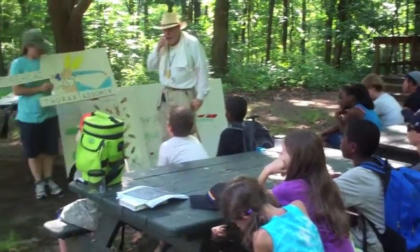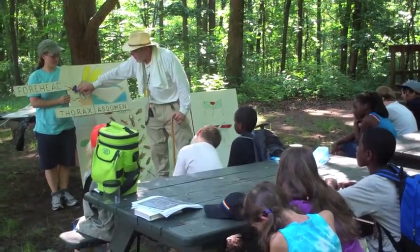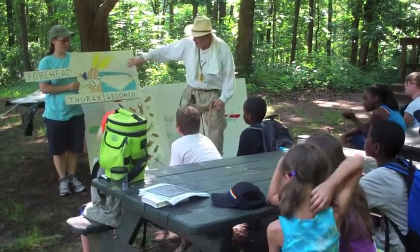This is a dragonfly, and like all insects, it goes to three parts. One is the head, over here. Then you have the thorax, which is this beige color. And then you have the abdomen, which is the long part. The abdomen is dark with those yellow dashes on it. That tells you that this is a female.